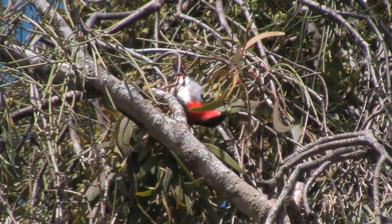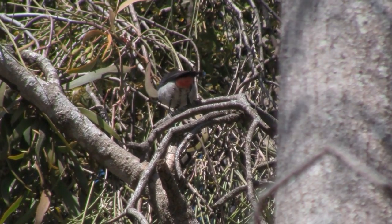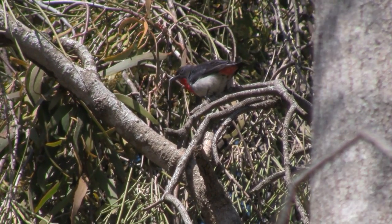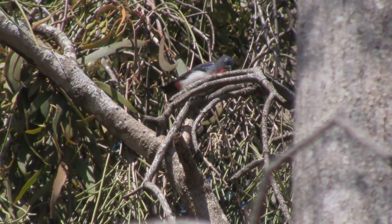Mistletoe seeds are sticky — if you chew one, you'll find it will adhere to your teeth. And of course the bird knows this, so he sits sideways on the branch to defecate, because he needs to wipe the sticky mess off. And thus he sows another crop of mistletoe seeds in the tree, with a dose of fertiliser for good measure.